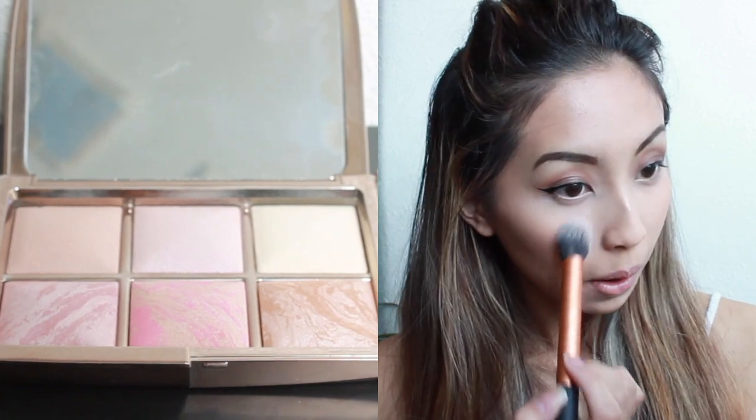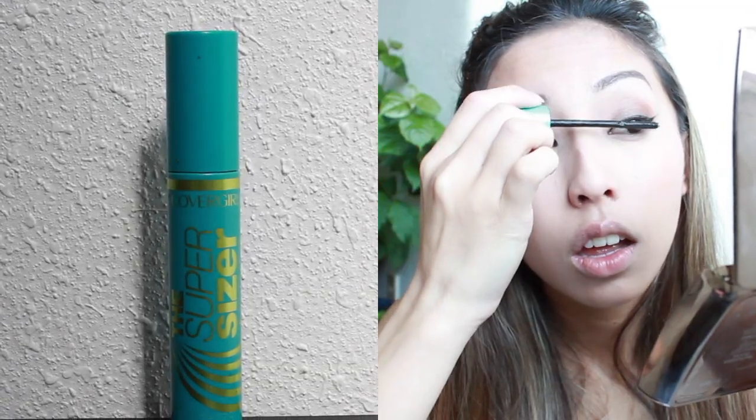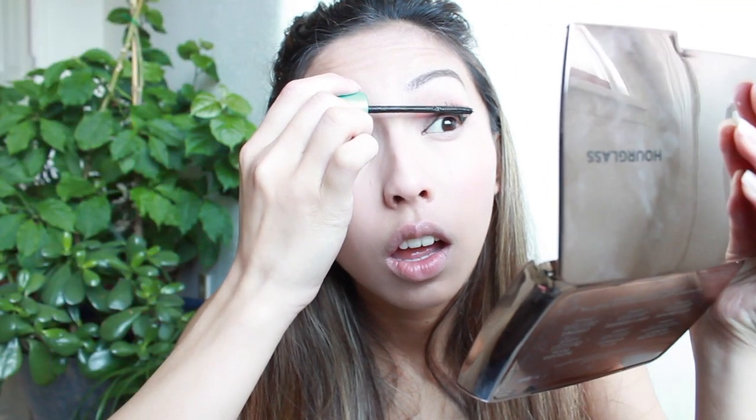I'm using my Hourglass Ambient Lighting Edit Palette in order to set my concealer, and then a little bit of Becca's Shivering Skin Perfector in Opal to highlight my cheekbones. To prep for falsies, I'm just using my CoverGirl Super Sizer Mascara on the top and bottom lashes.